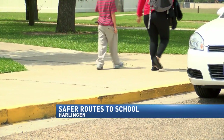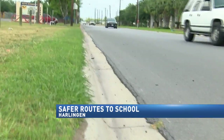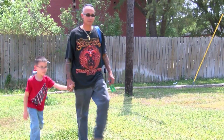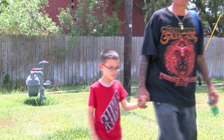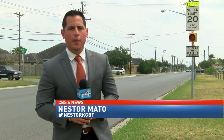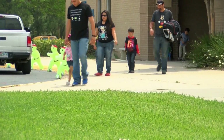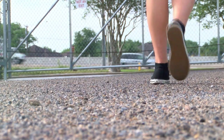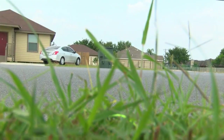Some parents of students in Harlingen say children are walking into danger while trying to make it to and from school. The kids shouldn't be walking on the street to get to school. Eight-year-old Ezekiel walks alongside his father to Long Elementary School. Here, about a block away from Long Elementary School, there's a school zone but no sidewalk. It's very traffic-heavy around school zones. CBS 4 News watched as school let out for the day and caught students walking dangerously close to vehicles on the street.